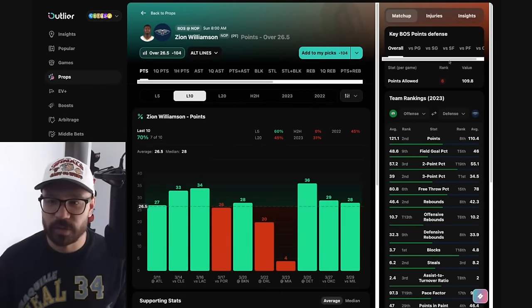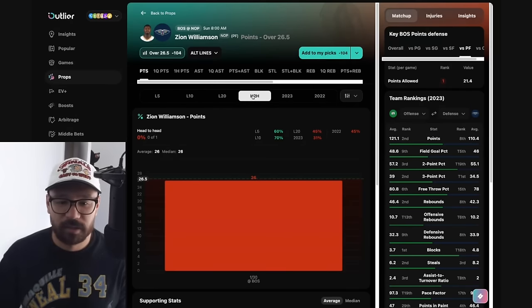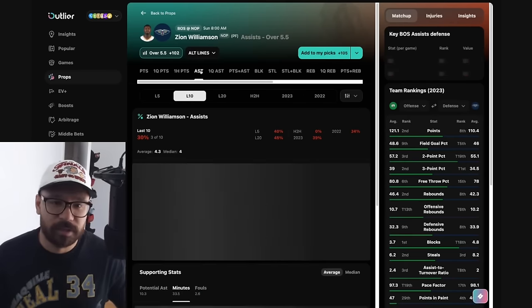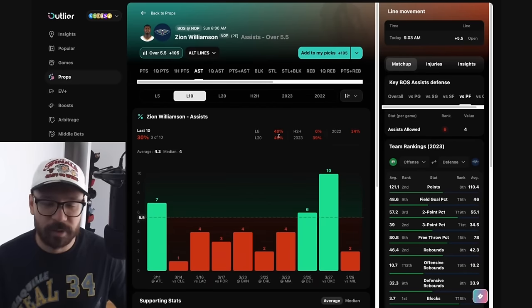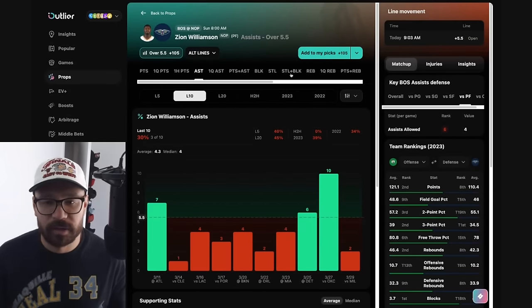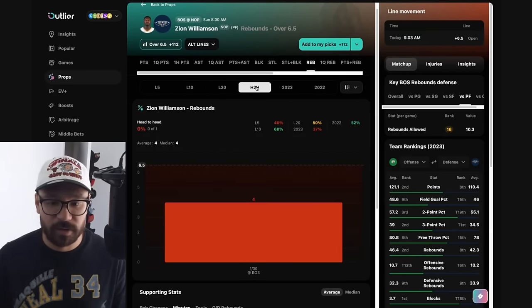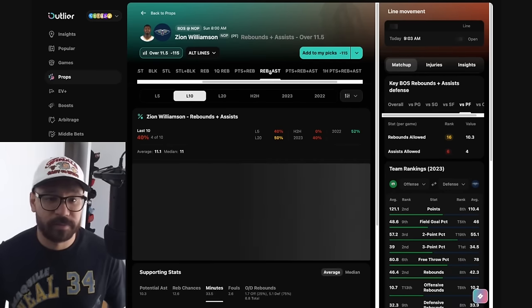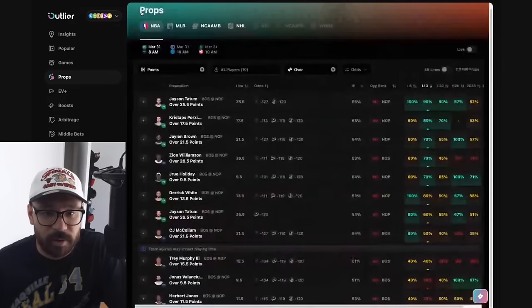Taking a look at the Pels — starting with Zion Williamson. He's been killing it lately with no Brandon Ingram. His line's at 26.5 — covered in seven of his last ten. He scored 26 points the last time he faced Boston, though the matchup is difficult. His assist prop at 5.5 — only covered in three of his last ten, tough matchup, only had three assists against the Celtics last time — I'd lean the under there. Rebound wise at 6.5 — covered in six of his last ten, but only had four boards last time against Boston. I could look at an under on his rebounds plus assists combined, as he's hit the under in six of his last ten.